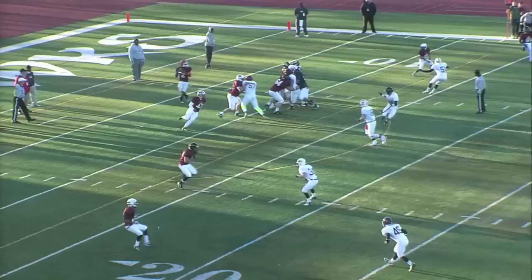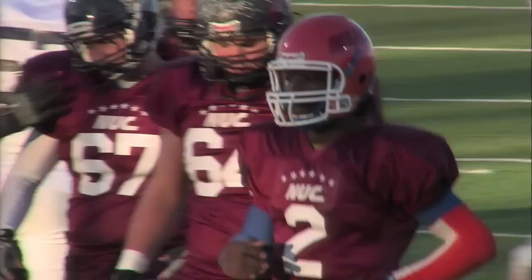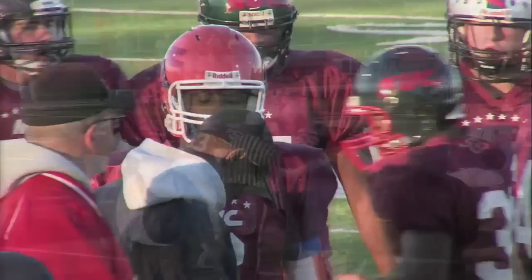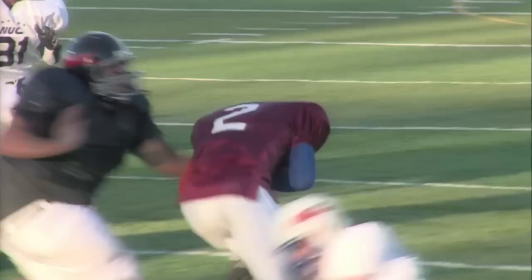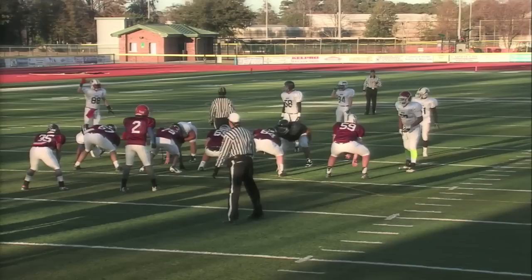Leverett rolling to his right — nobody's open. He tucks it in and makes it to the 16-yard line, coming in to make the tackle. You'll see Leverett scrambling out to his right — he had to escape the pocket, and the three receivers towards the bottom of the screen all ran hitch patterns at about five yards. What you learn as you progress through your career are scramble patterns — shallow routes go deep, deep routes come in.